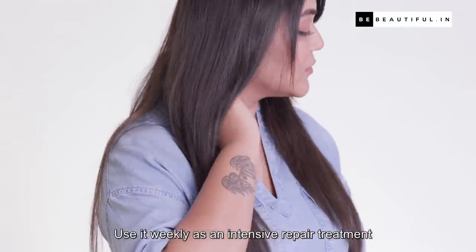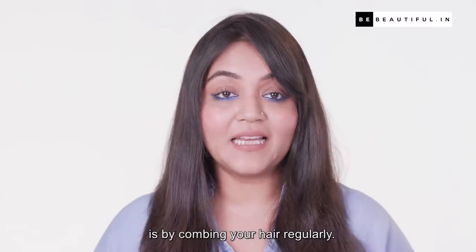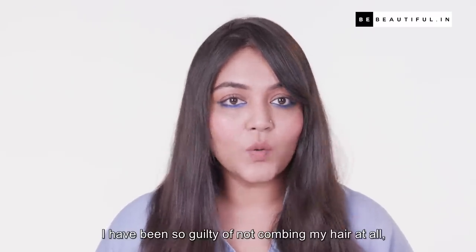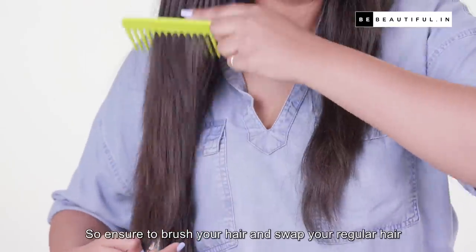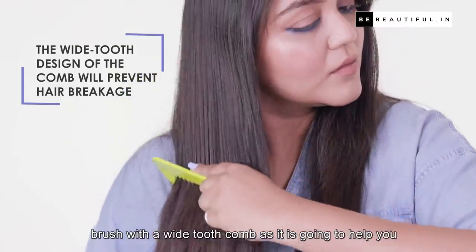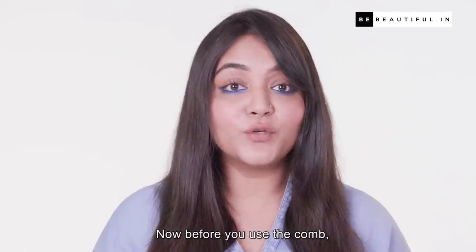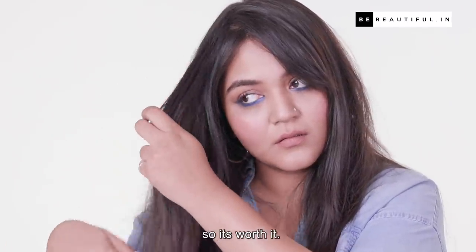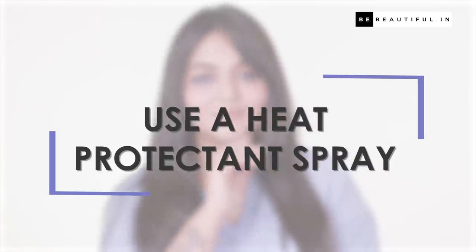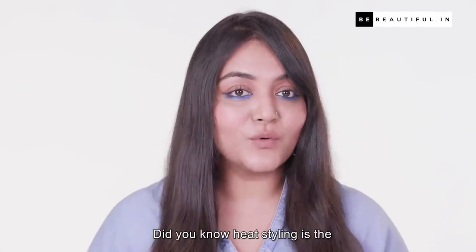A good tip to avoiding hair tangling is by combing your hair regularly. I've been guilty of not combing my hair, sometimes even for days. Ensure to brush your hair and swap your regular hairbrush with a wide tooth comb, as it is going to help you comb through your hair without breaking the strands. Before you use the comb, take your time to separate the knots — I know it's time consuming, but hair is precious so it's worth it.